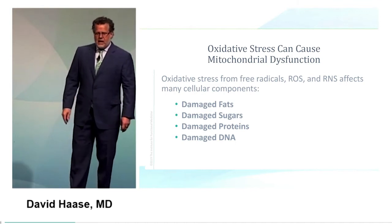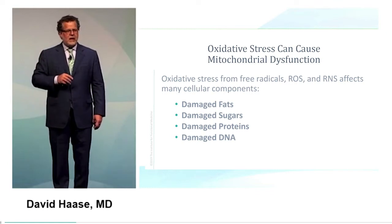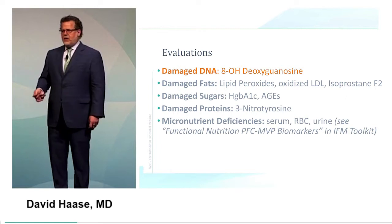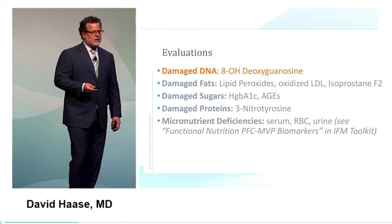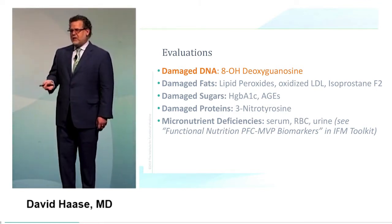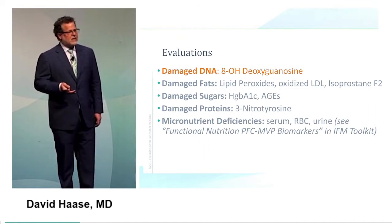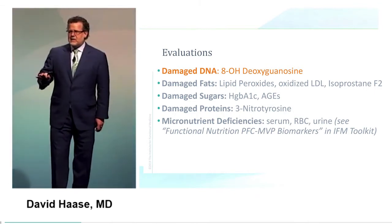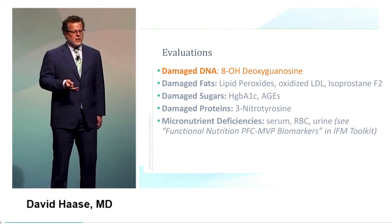Oxidative radicals can damage fats, sugars, protein, and DNA. We can measure these in the blood, plasma, and urine. One of the best measurements, with tons of data, is 8-hydroxydeoxyguanosine — a marker of DNA damage. Fats can be measured as oxidized LDL, lipid peroxides, or F2 isoprostane. These are available from many labs, so you can quantify the level of current oxidative stress in your patient.